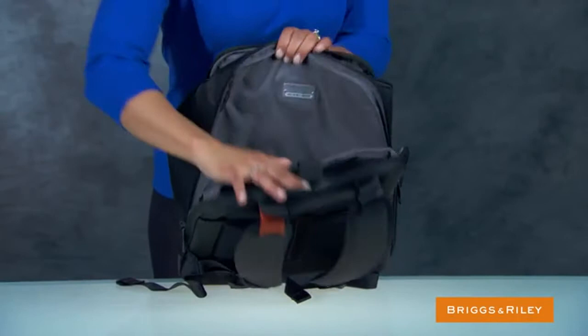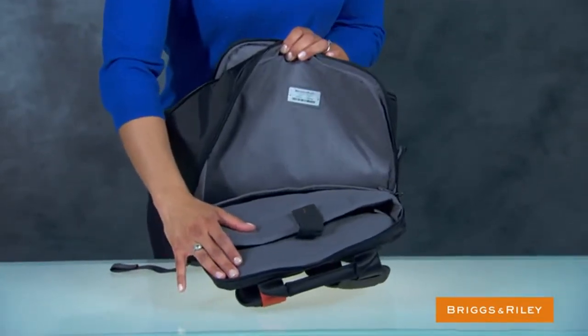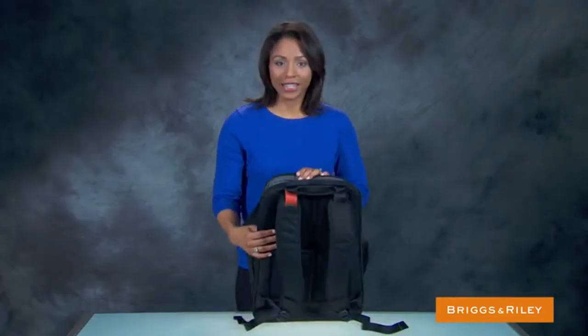The second compartment has a padded laptop pocket and a padded tablet pocket. The large capacity interior is roomy enough to carry a variety of contents.